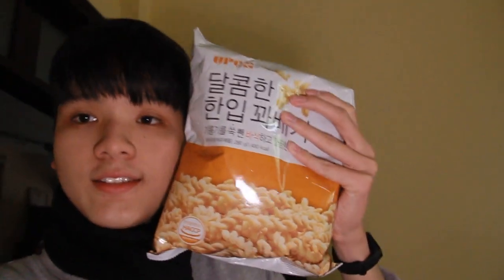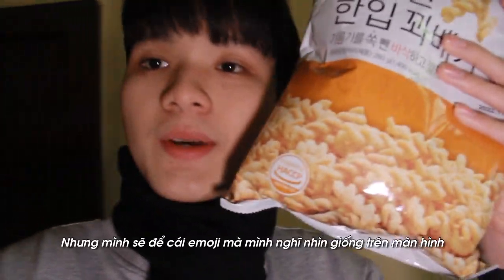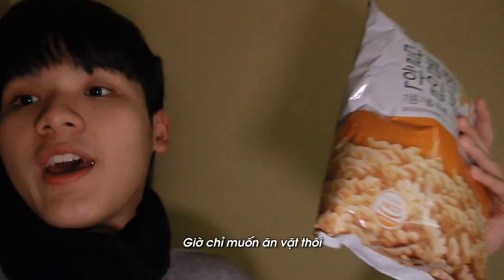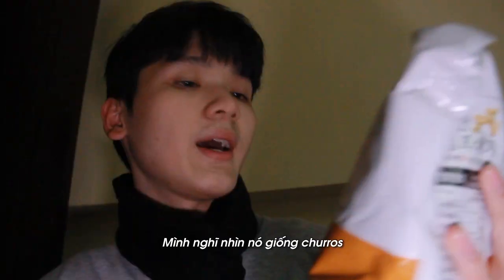Let's go, let's go — see what I can have. I got this. I don't know if this counts, but I will show the emoji that I think it looks like on the screen right now. Do you want to have something to snack on right now? I think it looks like the churros. We'll see.